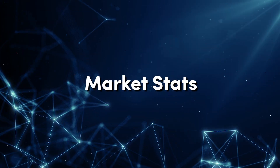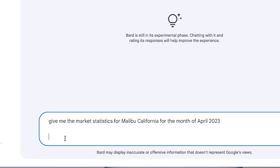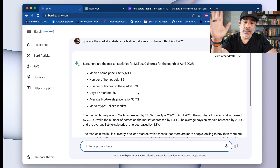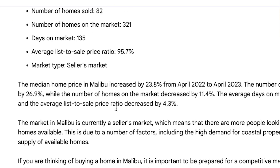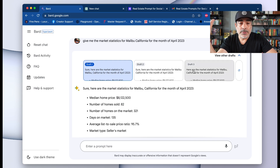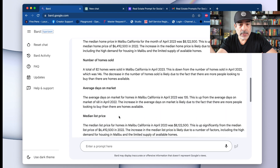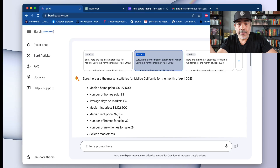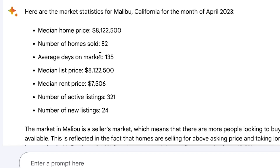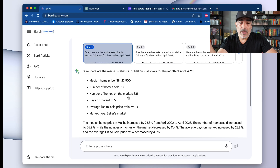The very first prompt has to do with market stats. Let's go to Bard first — the prompt says: give me the market statistics for Malibu, California for the month of April 2023. That was fast — we've got some stats. With Google Bard you have the option to look at other drafts it created. This one looks a little more thorough. The numbers on this other draft don't look correct to me, but there it is nonetheless.